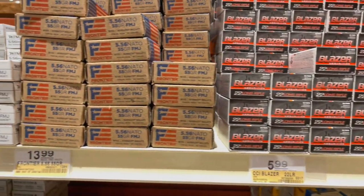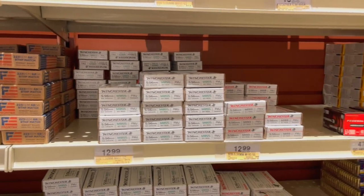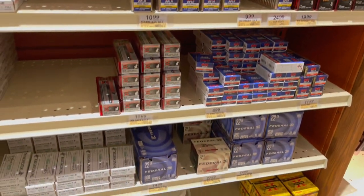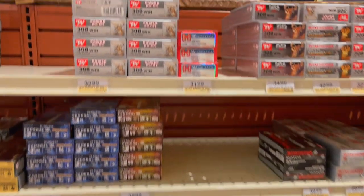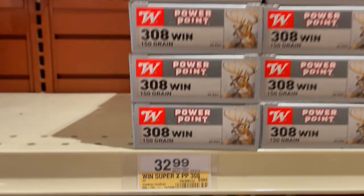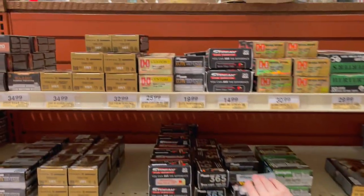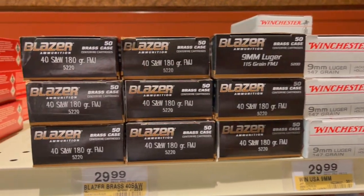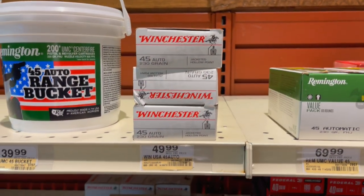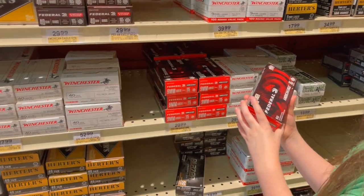Then I moved upstairs to the ammo and looked at all the Blazer Brass .22, then 9mm, .223. You can kind of just see some of the prices. The one thing I didn't like was the ammo was literally all over the place — there was no organization to the calibers. I was looking at .308 and it was just everywhere — on the top shelf, on the bottom shelf, on the right, in the middle, on the left. But they did have a lot of ammo. They had plenty of 9mm and all different brands. .45, .45 Auto, .40 Smith & Wesson. They literally had anything you would have wanted.